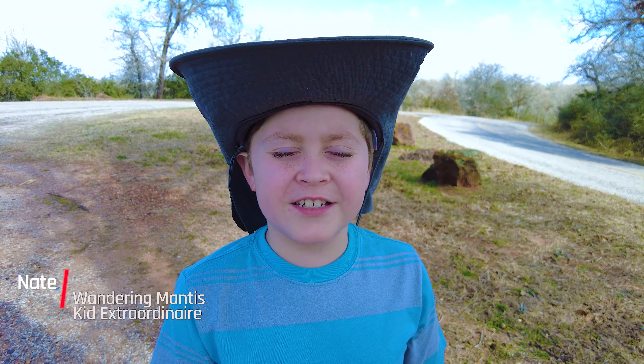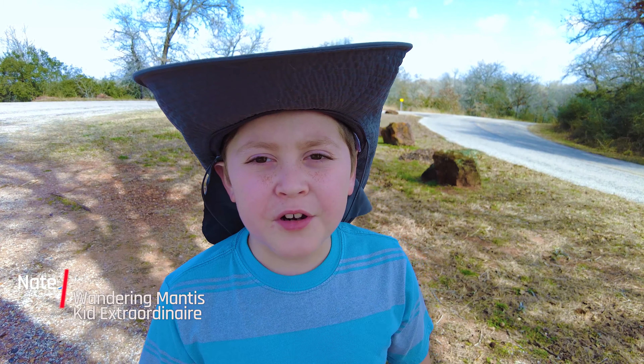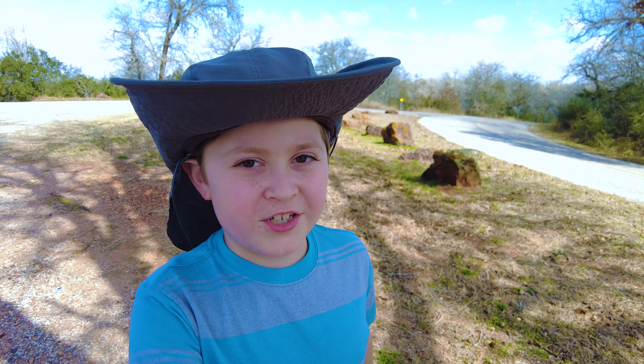Hey there YouTube! Today my daddy is going to give you a video breakdown of the Palmetto State Park. Let's check it out!